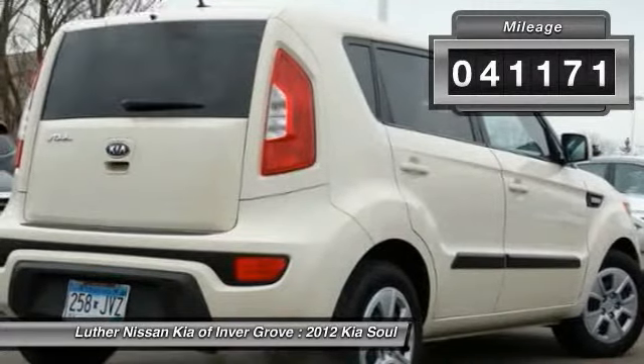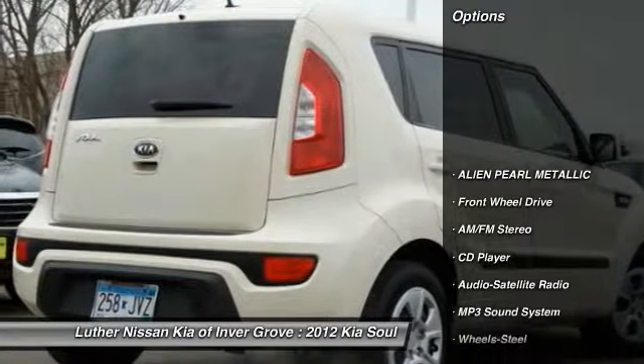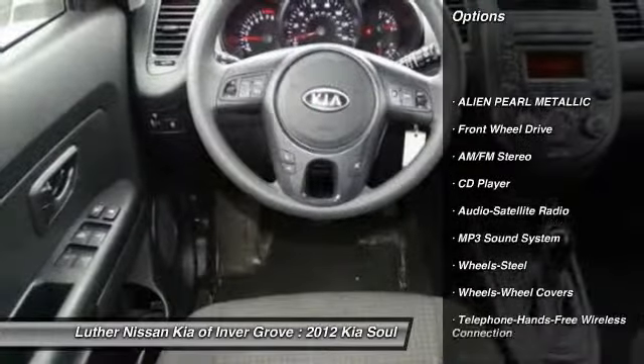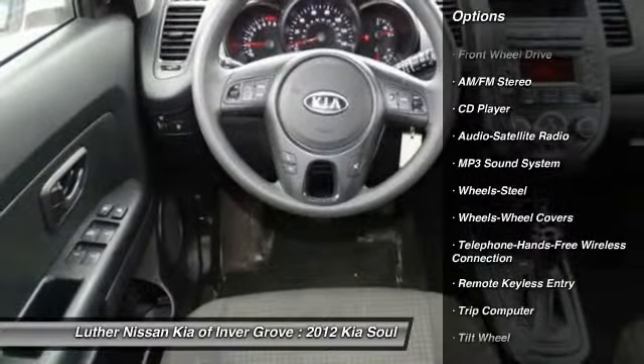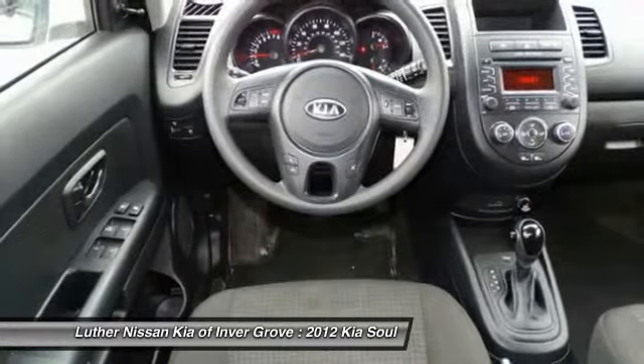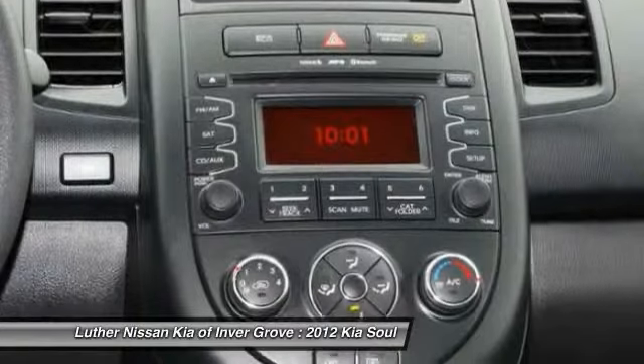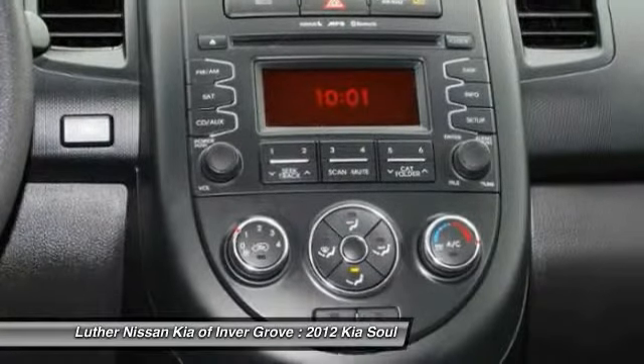This vehicle has less than 45,000 miles. Here are some of this vehicle's great options: anti-lock braking system, traction control, Bluetooth wireless data link for hands-free phone, air conditioning, front power steering, cruise control, AM FM stereo radio, FWD, rear defrost, child safety locks.